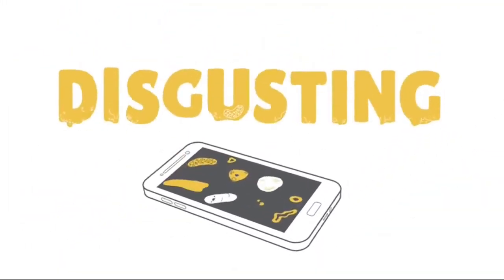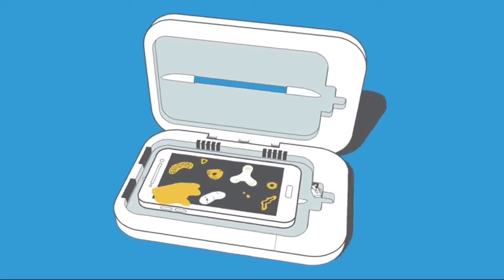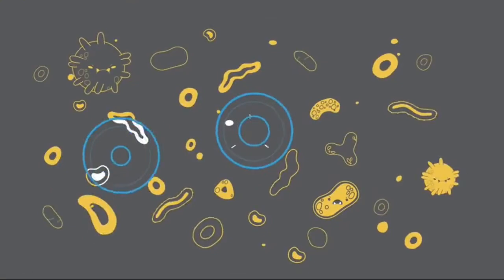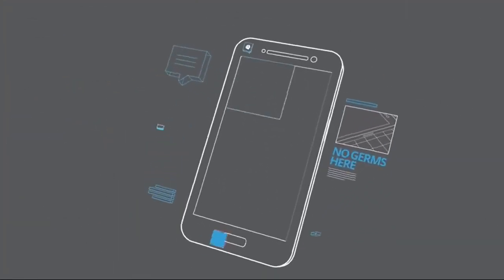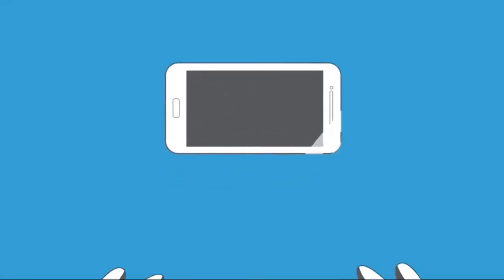It's basically a third hand that you never wash — which is disgusting. Luckily, PhoneSoap lets you harness the awesome power of UVC light to clean your device and charge it all at once. PhoneSoap's germicidal UVC lamps completely surround your phone, breaking down the DNA of microorganisms and killing them dead — getting into all the nooks and crannies that damaging chemical wipes don't reach. Your phone comes out charged and germ-free.